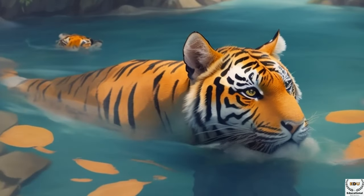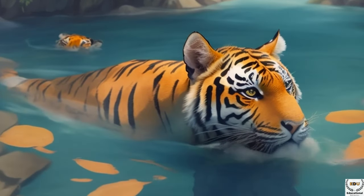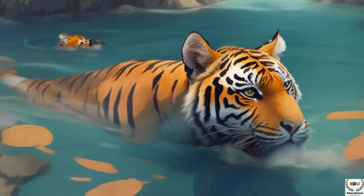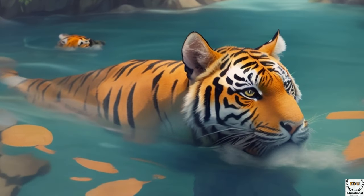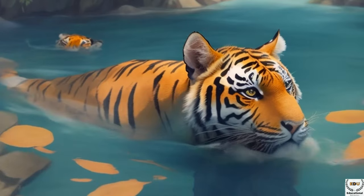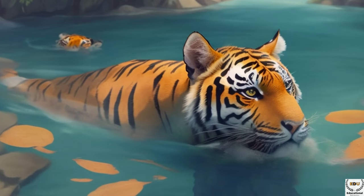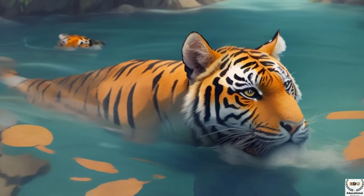Tigers are special creatures, but sadly, they are in danger. People all around the world are working hard to protect them and their homes. Currently, there are roughly fewer than 4,000 wild tigers left in the world, scattered across various regions in Asia, such as India, Russia, China, and Southeast Asia. The most common species include the Bengal tiger, the Indochinese tiger, the Siberian tiger, and the Sumatran tiger, each possessing unique characteristics.